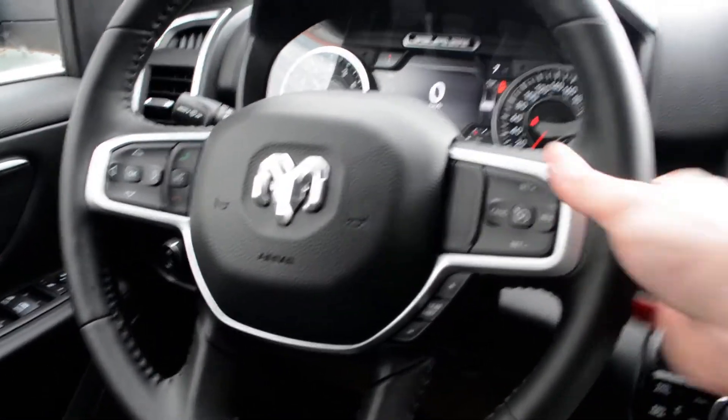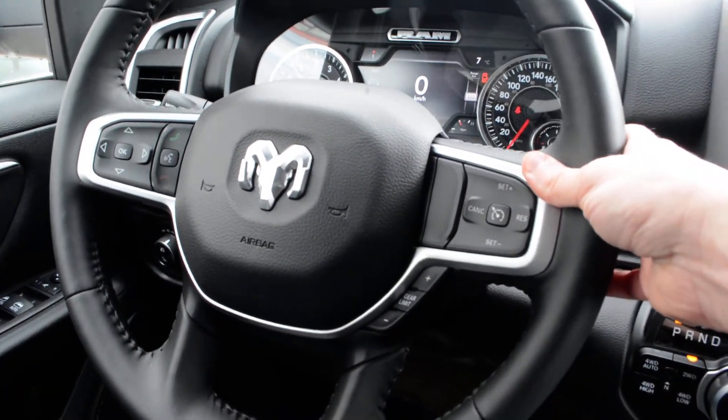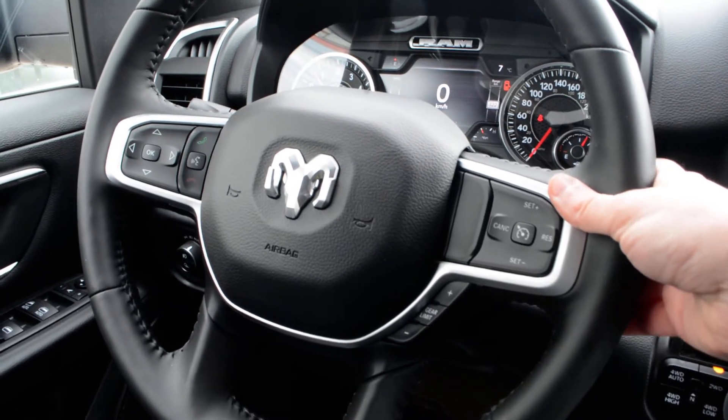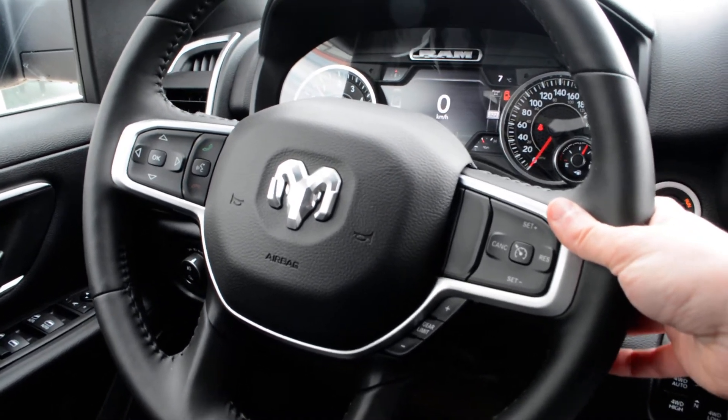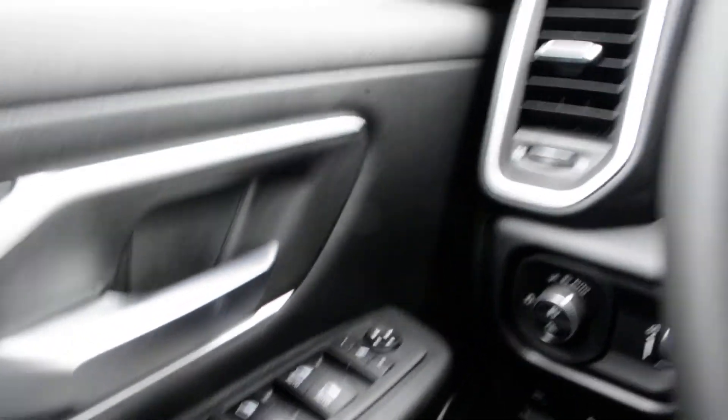The steering wheel mounted controls give you access to your cruise control options, Bluetooth connectivity on the left-hand side, and audio and media controls behind the steering wheel, so you can easily keep your hands safely on the wheel while staying connected on the go. All your power windows, locks, and side mirrors are included as well.